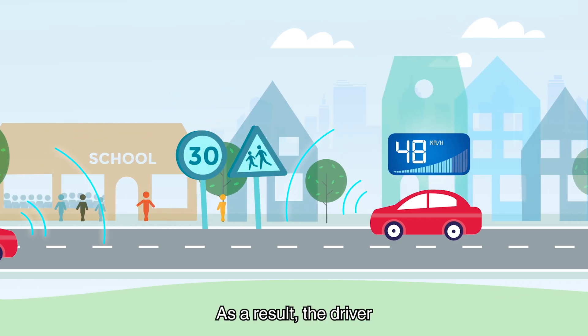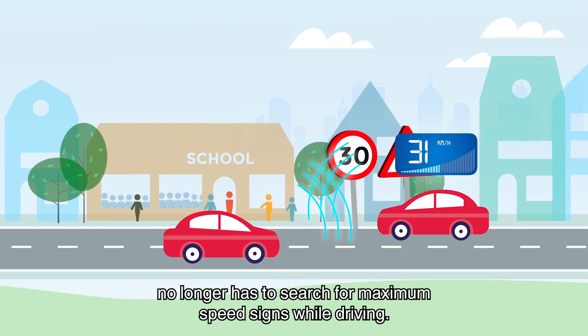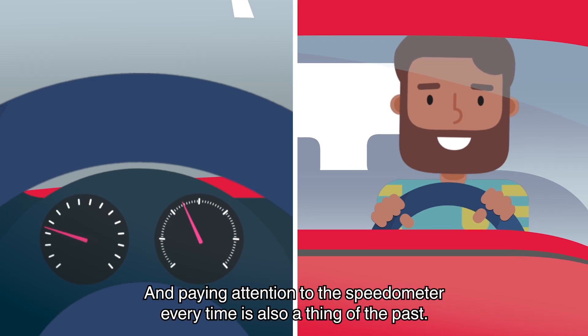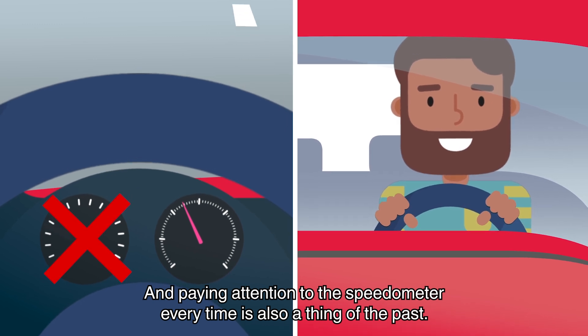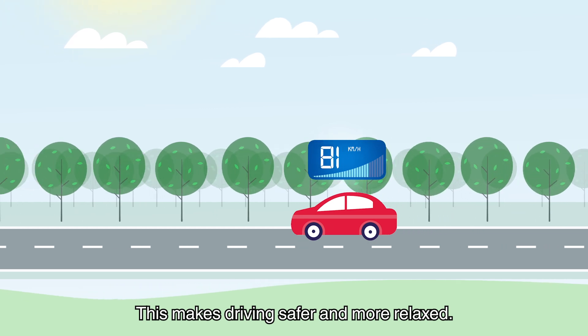As a result, the driver no longer has to search for maximum speed signs while driving, and paying attention to the speedometer every time is also a thing of the past. This makes driving safer and more relaxed.